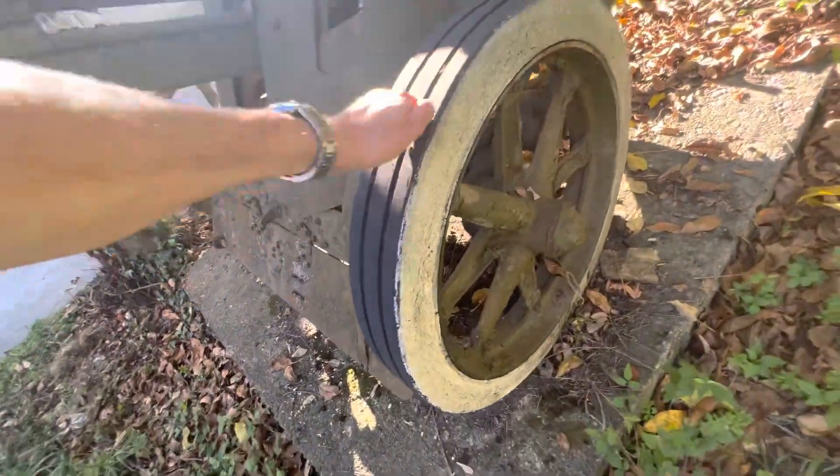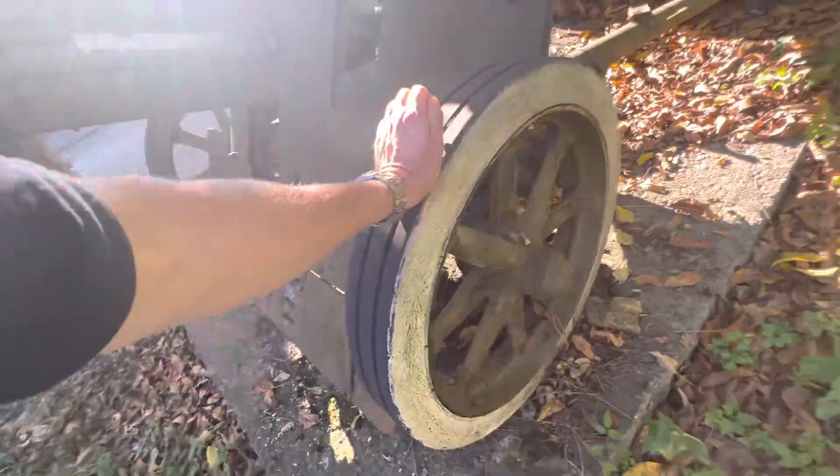Look at the wheels — solid rubber. No air in them, solid rubber. They never get a puncture because they're solid rubber.